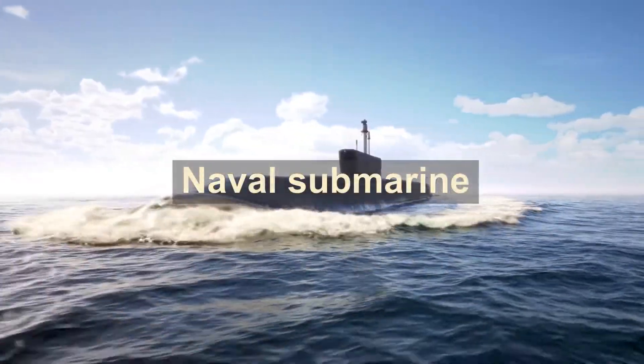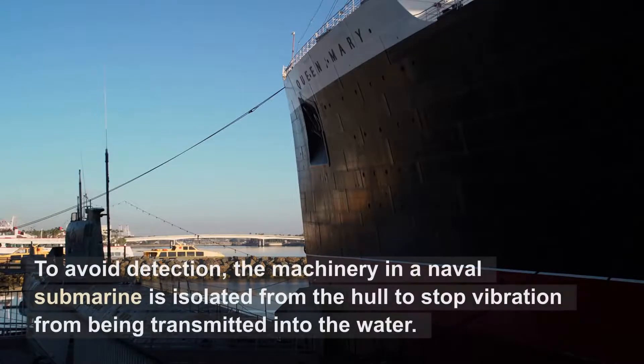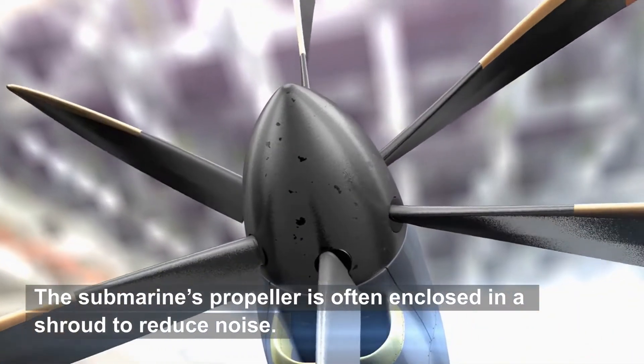Naval Submarine. To avoid detection, the machinery in a naval submarine is isolated from the hull to stop vibration from being transmitted into the water. The submarine's propeller is often enclosed in a shroud to reduce noise.